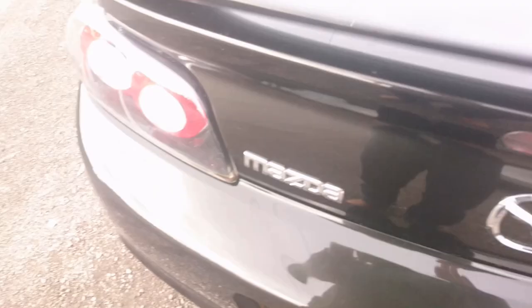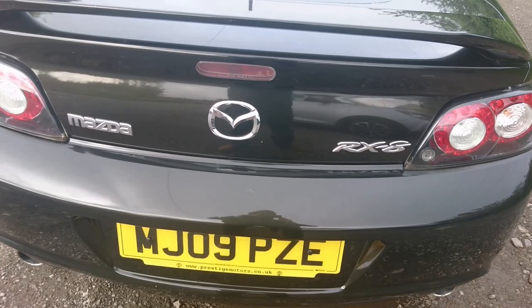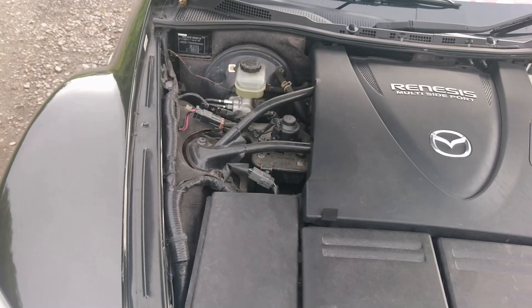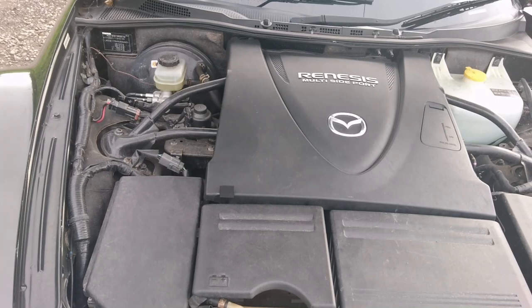Because this is an R3 we get a spoiler on the back as well. Rear visibility isn't great, so I'm very grateful this car has parking sensors. Here we have the famous Renesis or Wankel rotary engine. Up until the present day - and the Mazda MX-30 which I think is going to come with a Wankel range extender - this is the last car that came with a Wankel engine.